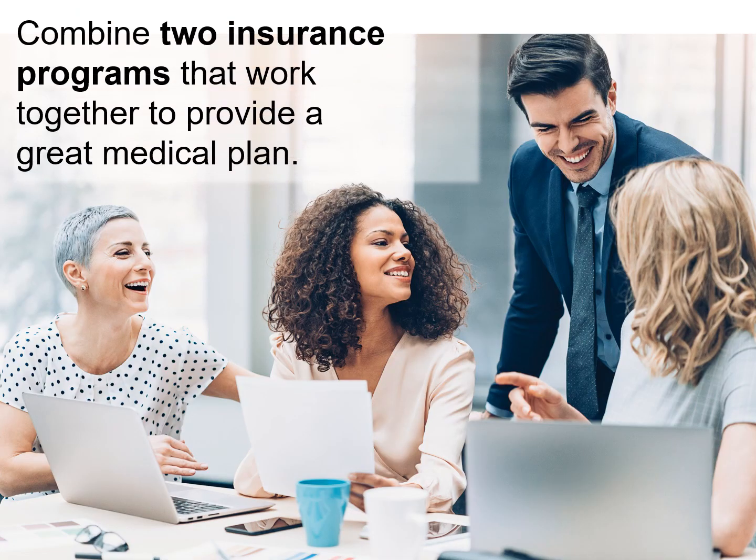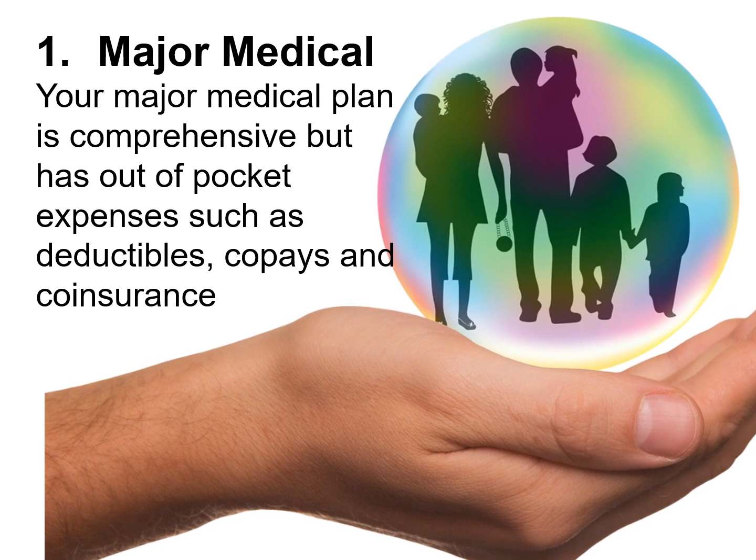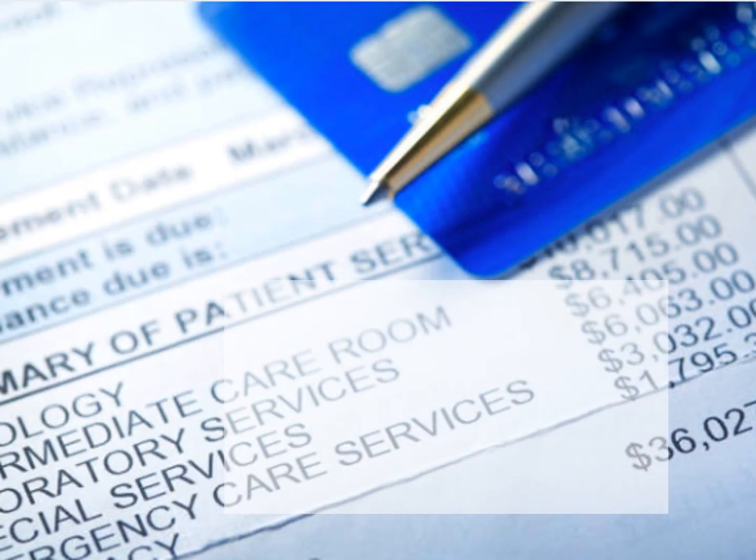Your employees will need two insurance programs that work together to provide a great overall medical plan. The first plan is your major medical plan. Your major medical plan is comprehensive, but the one drawback is the out-of-pocket expenses for you and your dependents.